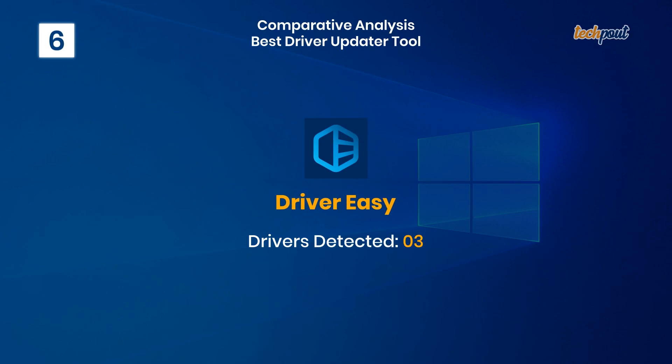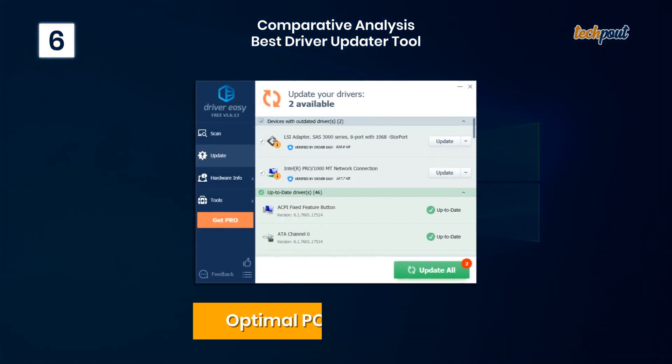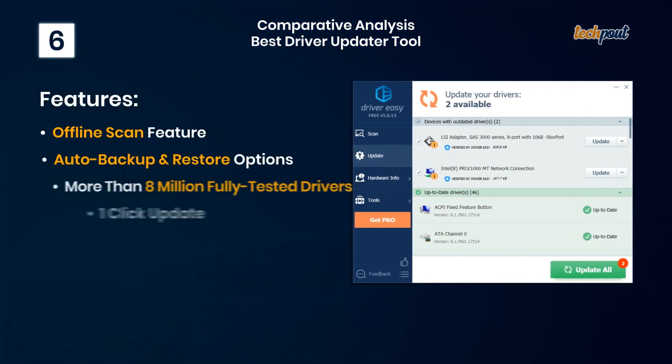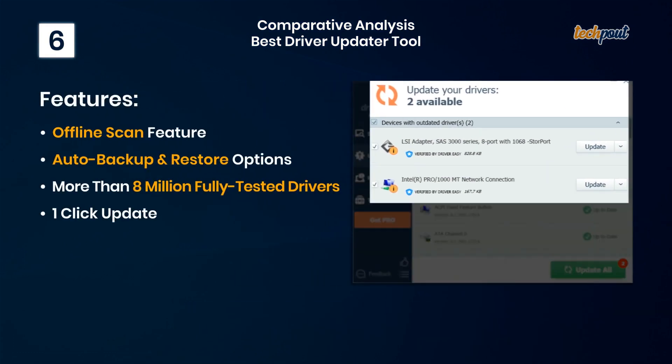6. Driver Easy — optimal PC performance. Key features: offline scan feature, auto backup and restore options, more than 8 million fully tested drivers, and one-click updates.